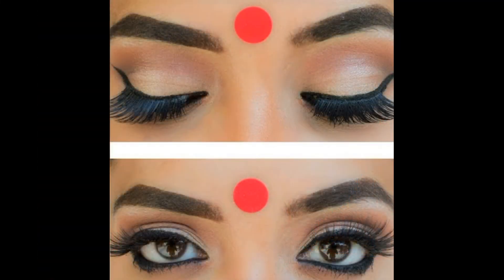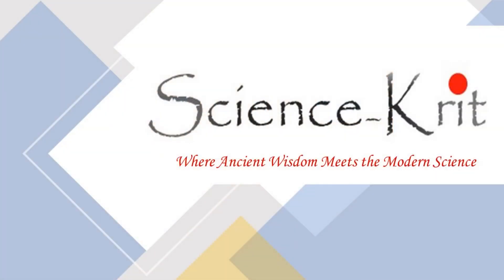Our forefathers knew the importance of the third eye center and its benefits to a healthy, active, and balanced life. It is amazing to see how such an advanced level of scientific understanding was so practically and easily incorporated into our daily lives. Hope you enjoyed the podcast. We have a list of many such interesting topics at science-krit.com. The sea of knowledge is very vast, and we encourage all ScienceKrit community members to share their knowledge so that it benefits not only the individual but society as a whole. Thank you for joining us. Have a lovely day.